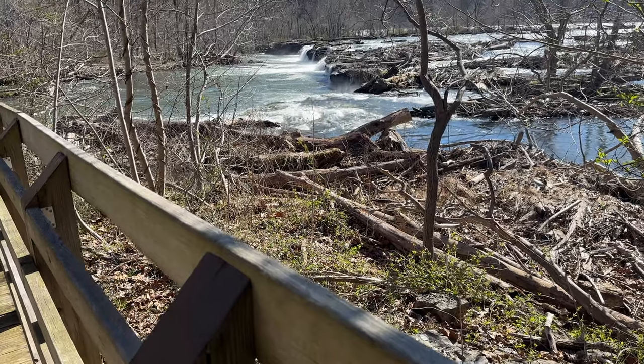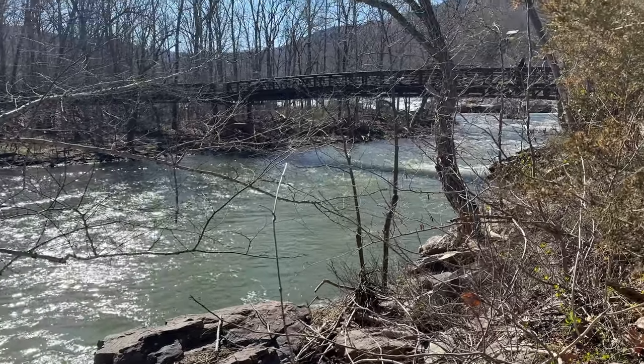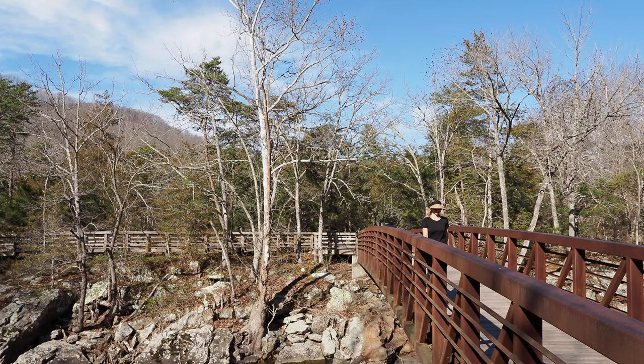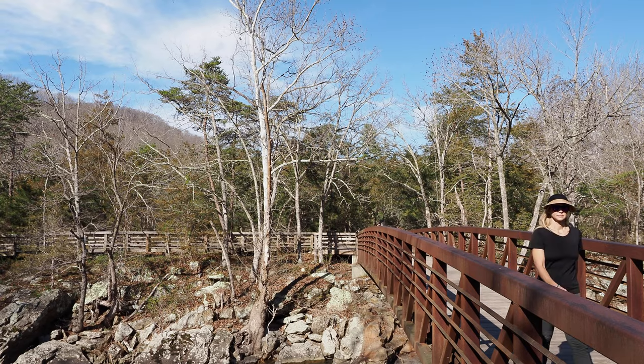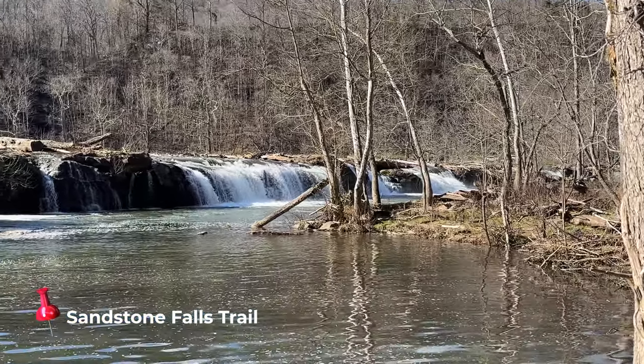Getting from one end to the other takes about an hour and a half from near Fayetteville to the southern section, and the road is very windy. The park has seven sections with different hikes and activities. Here in the south, one really nice trail is out to Sandstone Falls along boardwalks — just 0.3 miles on raised wooden platforms right along the river. It's beautiful and very doable for pretty much anyone, whether you have a dog or are in a wheelchair.